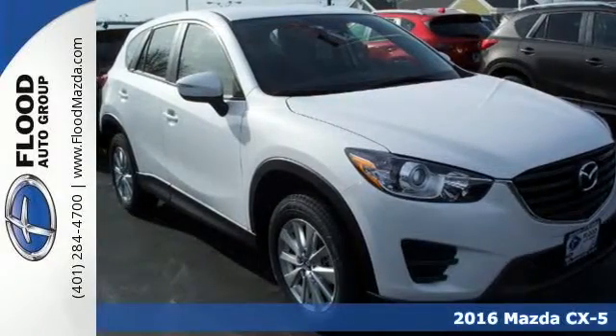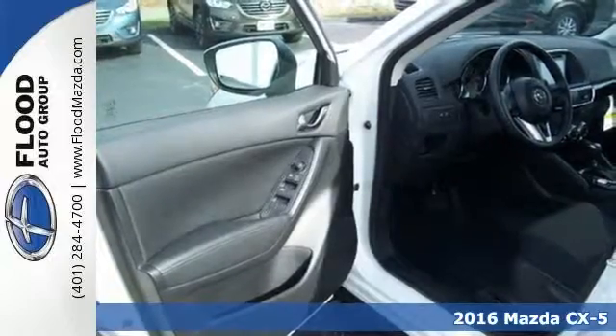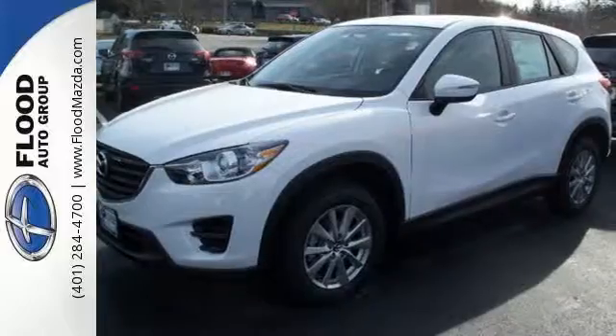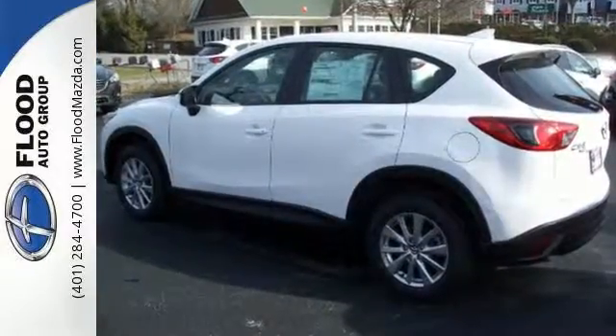Here's a 2016 Mazda CX-5. This is a compact SUV that's been designed to catch the eye, engineered to deliver the perfect blend of sportiness and economy, and refined to provide the comfort and room you need for your active lifestyle.